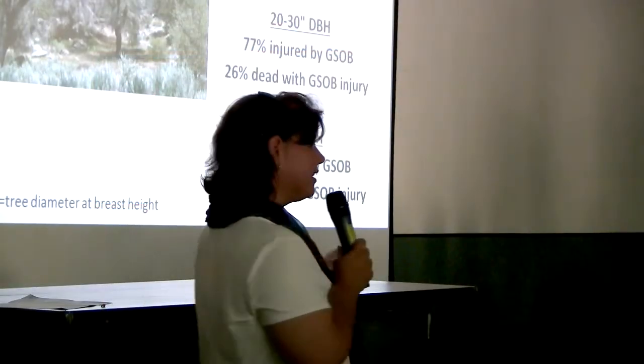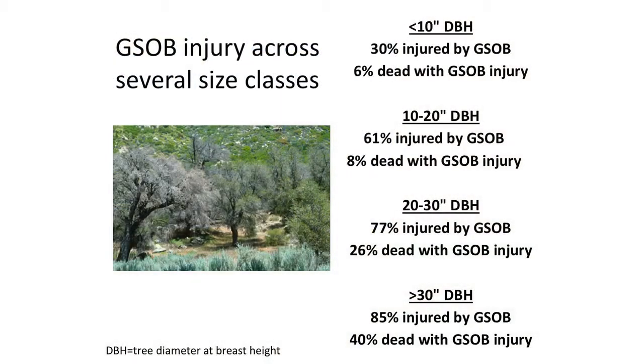It attacks larger diameter trees preferentially. Some ground survey data from the Cleveland National Forest shows that the larger the trees are, the higher the impact this pest has.